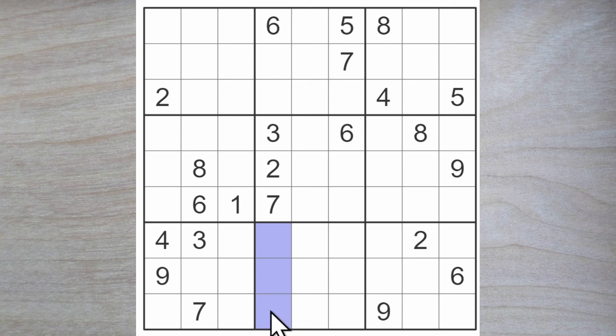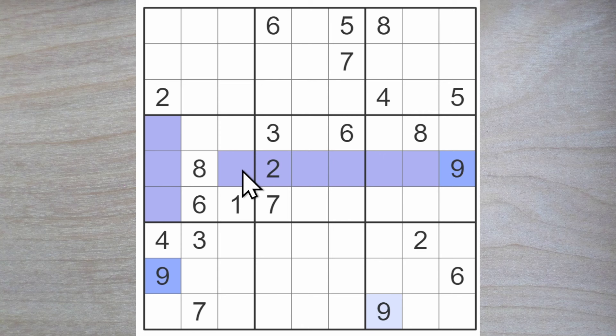5 in one of these squares and therefore in one of these. 8 here or here. We've got a 9 and a 2-blocking here, and a 9 and a 2-blocking here. I think this is where we have to start today.